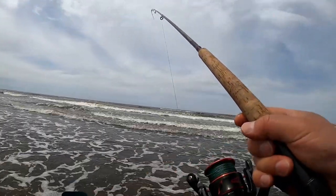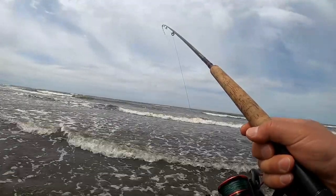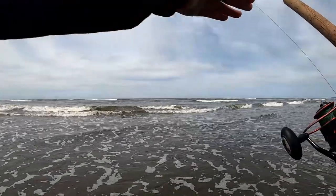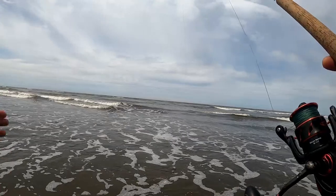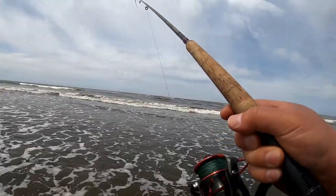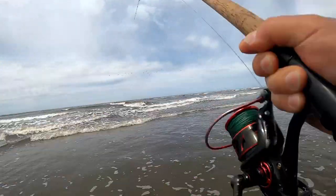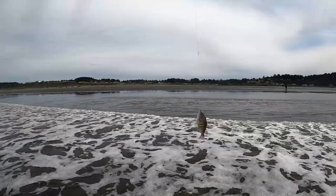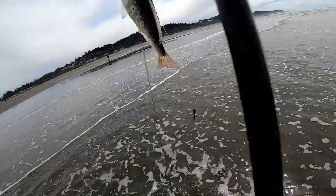Keep the line tight. Surf perch travel along the way to find bait, so if you find one in a spot, that means there's a whole group there — just keep casting where you caught the last one. Fish on — this should be a pretty good size. It's over one pound, I believe. Pretty good size.